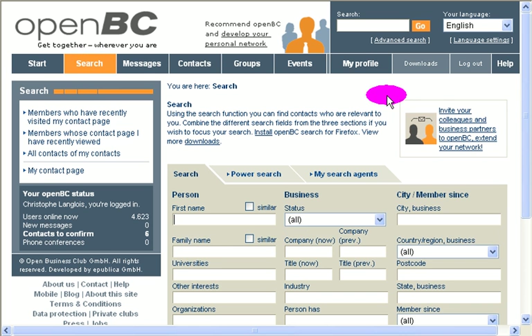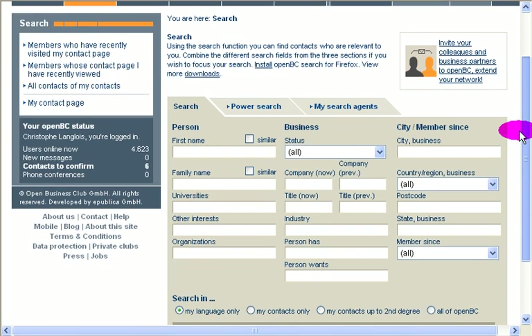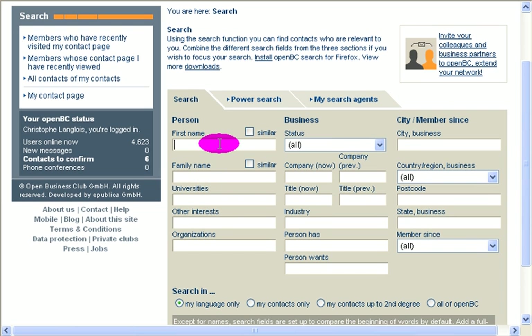Let's talk about the search facility here. It's quite comprehensive; there's a lot you can do. For instance, I'm going to put here my first name, universities, other interest organizations, and city — I would say London. One thing I think it still misses is the ability to browse using keywords which appear in someone's profile. So it's very good, but I think they could improve that.